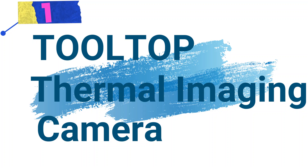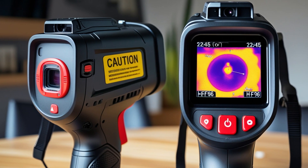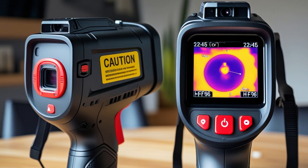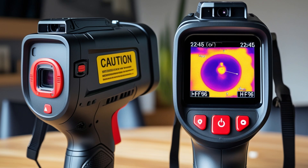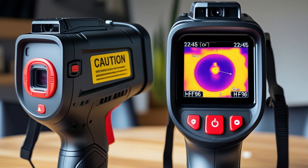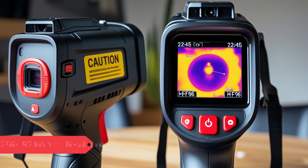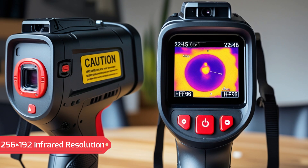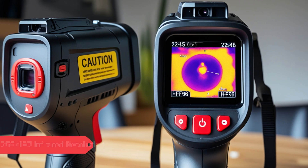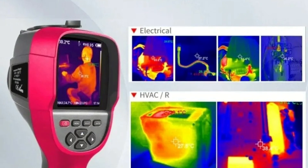Number 1. Tooltop Professional Thermal Imaging Camera. This thermal imaging camera is a high-performance device designed for accurate temperature detection in various applications, from industrial maintenance to electrical inspections. Key Features: Professional Infrared Sensor — equipped with a 256x192 infrared resolution and a 25 Hz high frame rate, it captures subtle temperature changes with clarity.